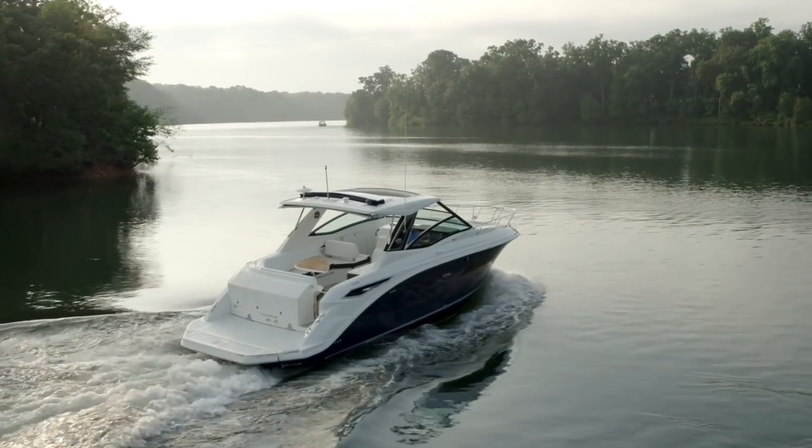Thanks for joining me today aboard the all-new SeaRay Sundancer 320. Please visit SeaRay.com for more details.